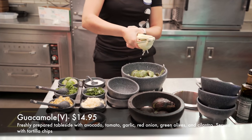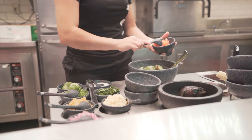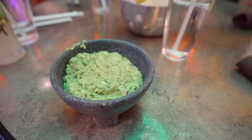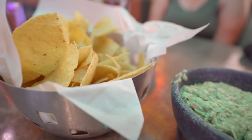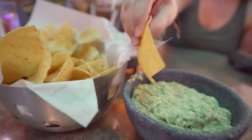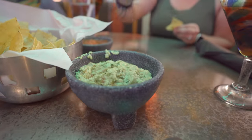As an appetizer tonight for the table we decided to go with the guacamole. Normally made tableside, but I'm assuming due to current conditions it was not — they made it in an area behind the table and brought it out. The guacamole consists of avocados, tomato, garlic, red onion, green olives — which I thought was kind of weird — cilantro, and served with warm tortilla chips. It was a little different than what I'm normally used to, but all in all I was actually pretty fond of it.